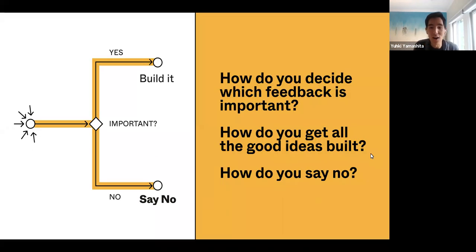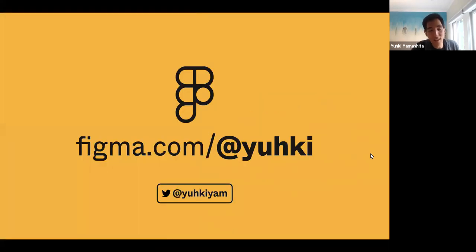That was my talk — a little bit about how you decide what feedback is important in the first place, tips and tricks for how to get some of those ideas built as fast as possible, and then ways to say no, which is the most difficult part. This talk is available online in the Figma community, so feel free to take a look at the deck or remix it and use any of the content. At this point I would love to take any questions that you have.